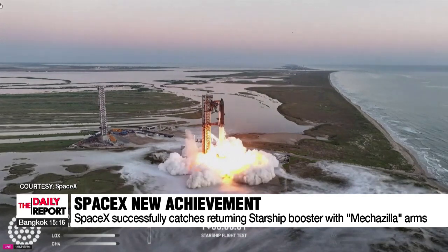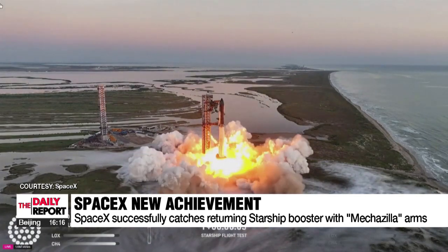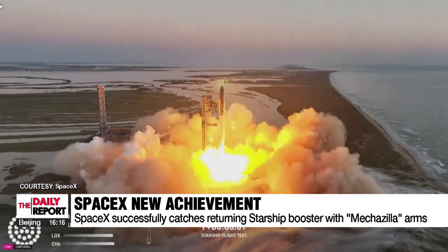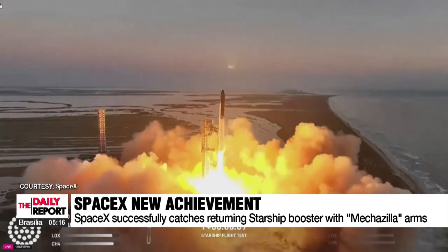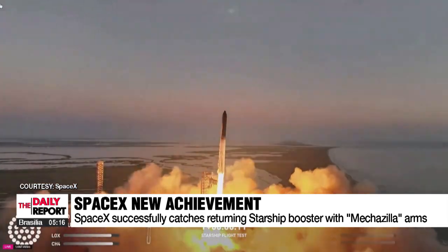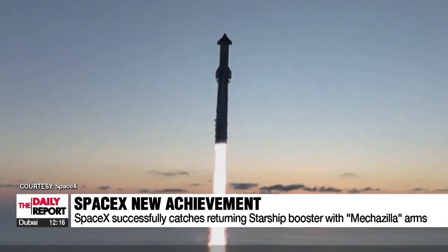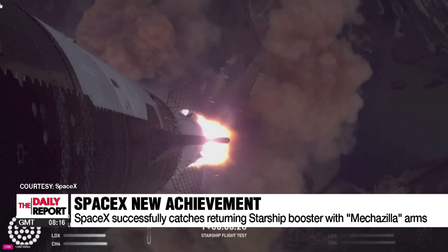The Starship rocket, with a payload capacity of up to 150 tons of equipment or a crew of 100 people, had its fifth test launch at SpaceX's Starbase facility in Boca Chica, Texas, where the rocket's first-stage super heavy booster lifted off at 7:25 a.m. local time on Sunday.